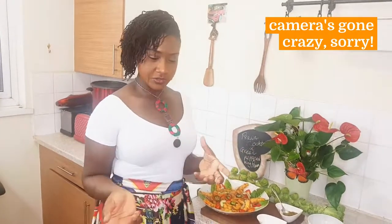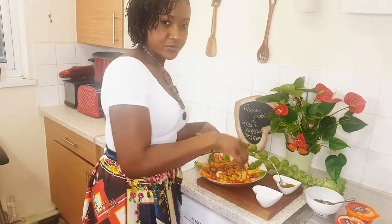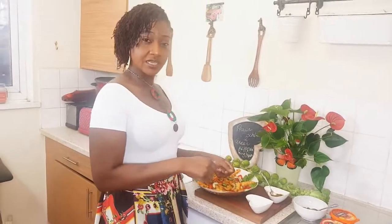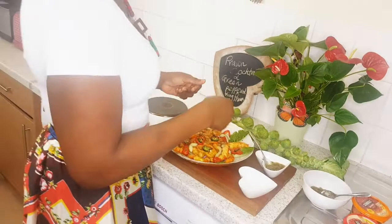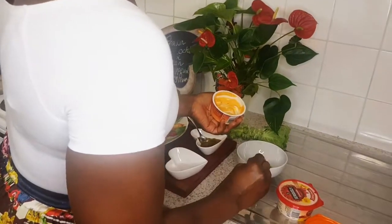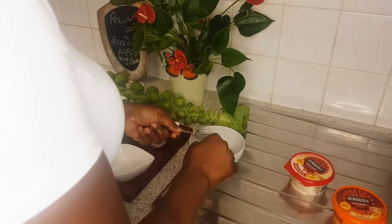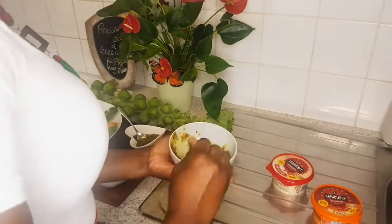We're going to do prawn cocktails. With the cocktail you can add cheese to it and mix it up so it's in the sauce, or you can put the sauce on the side and dip it in. I prefer dipping it in, so I'm going to put the green pepper sauce on the side. I love this cheese sauce. I'm going to mix it together. If you're allergic to dairy, you can get dairy-free cheese.